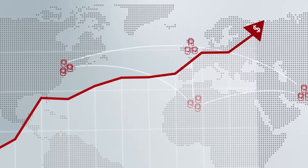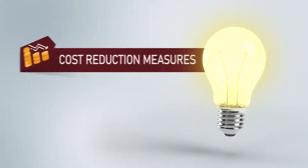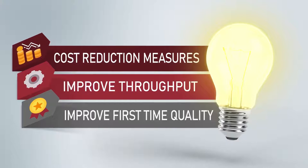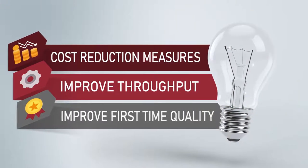Manufacturing. In an ever-growing, globally competitive landscape, how can you remain competitive? You can launch cost reduction measures, find ways to improve throughput, and improve first-time quality. But how do you know these processes are working?